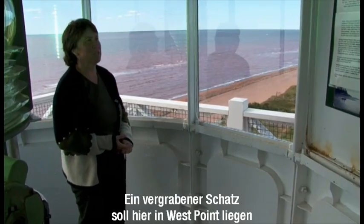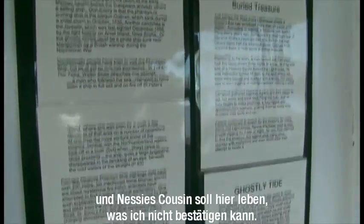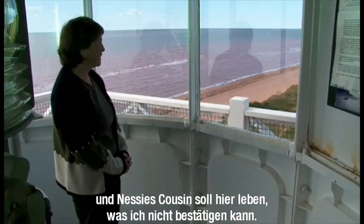There's supposed to be a treasure somewhere here on the island at West Point. And the Loch Ness Monster's cousin is here as well, but I haven't seen it.